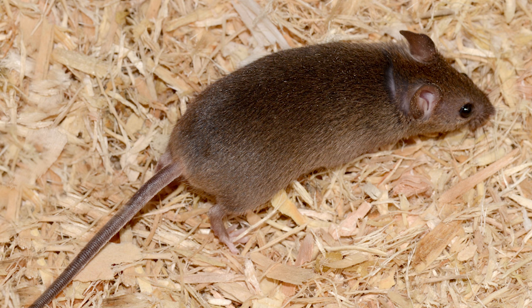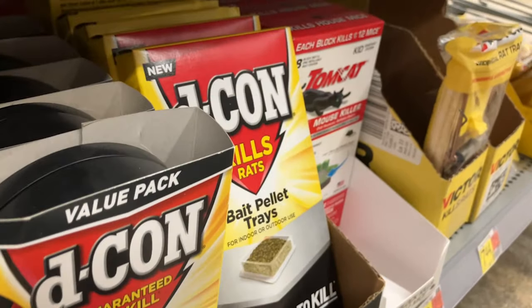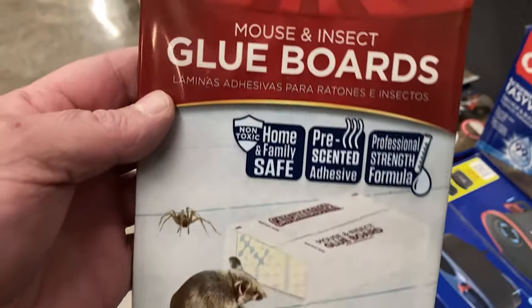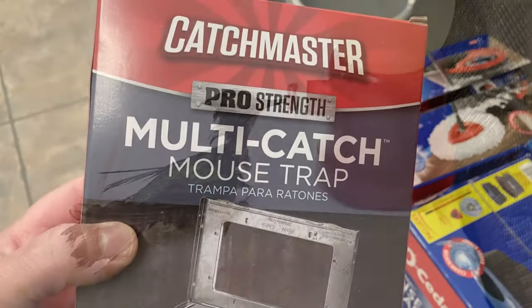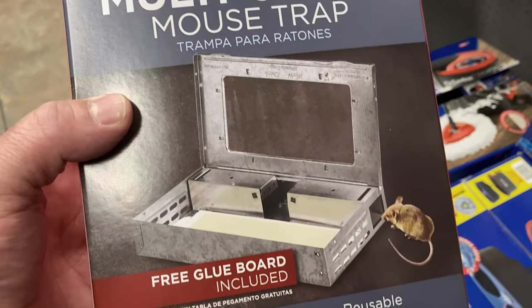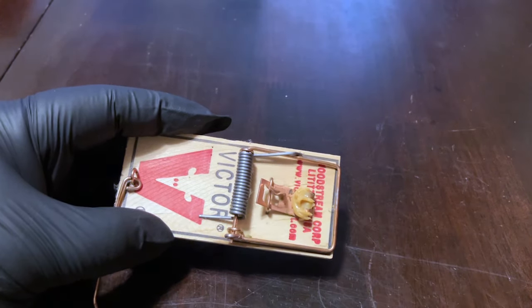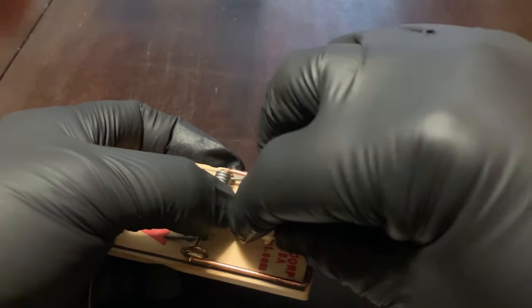Two things I recommend you do not use are poisons and glue traps. A poisoned mouse can be eaten by a family pet or wander outside and get eaten by a bird, causing secondary poisoning. Glue traps are barbaric — maybe the most inhumane way to eliminate pests. Creatures such as spiders, frogs, snakes, and even birds can get trapped on these devices. This is a hummingbird that was caught in a glue trap and was later rescued and taken to a rehabber. If you use snap traps, peanut butter is the best bait — not cheese. Smear a small amount of peanut butter on the catch, then cover it tightly with a small piece of bread, which prevents a mouse from just licking the peanut butter off without activating the device.